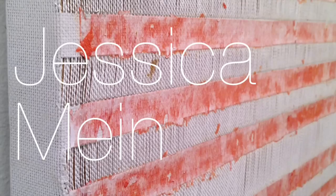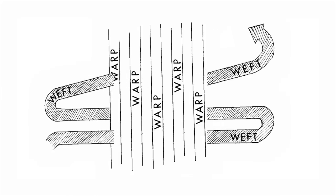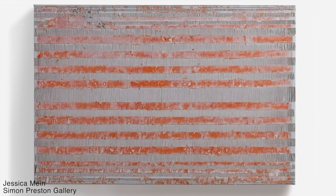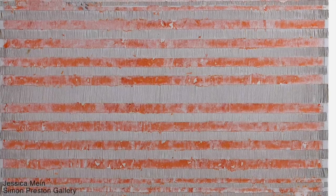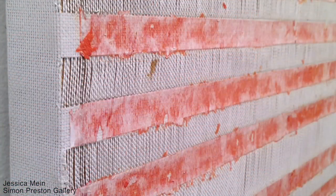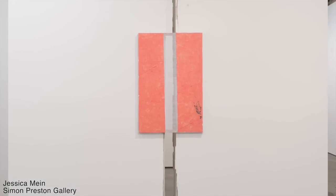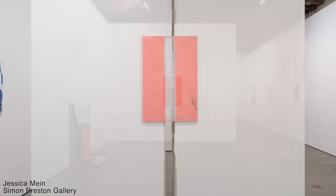Jessica Meen cuts up her actual canvas. All fabric is made up of vertical and horizontal threads — the warp and the weft. Jessica cuts out one of the two and removes it in certain sections. The color you're seeing is actually a tiny section of a billboard that she's transferred to canvas. Wherever the canvas is blank, she has very carefully cut and unwoven thousands and thousands of threads. I especially like this one, where she actually cut the gallery wall to match the painting.